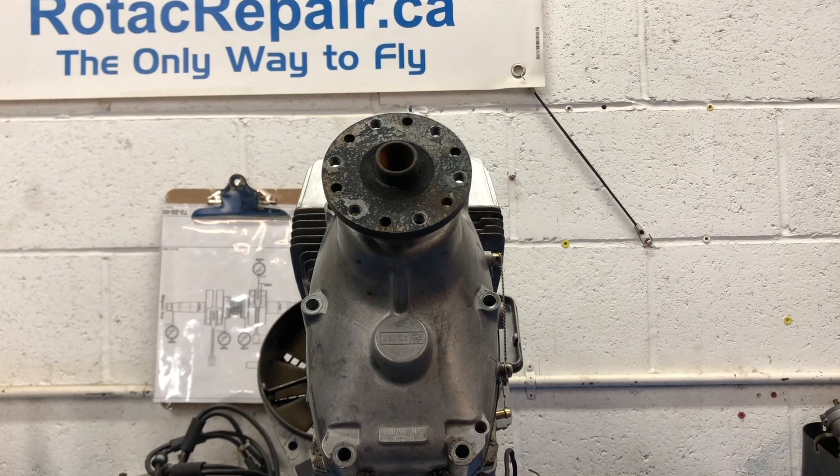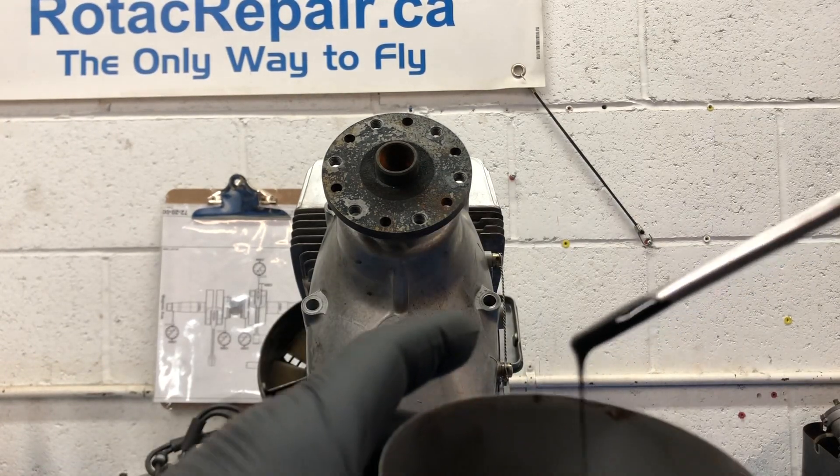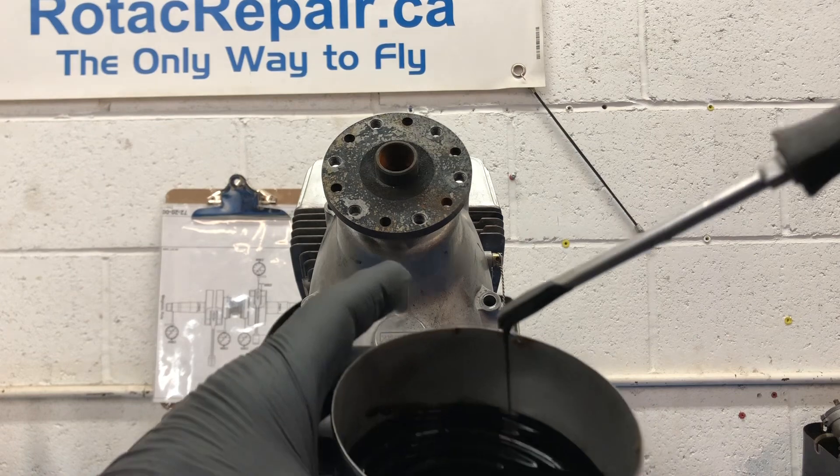I noticed an awful smell from the gearbox — it smelled like burned oil. So I've drained out the oil. The oil was pretty gross looking; it's really, really thick, just like tar, and it looks like tar.